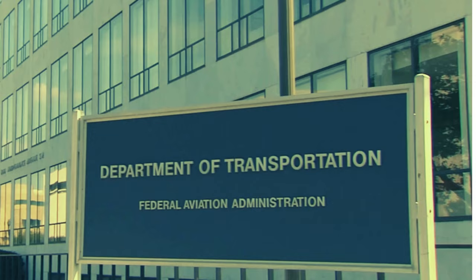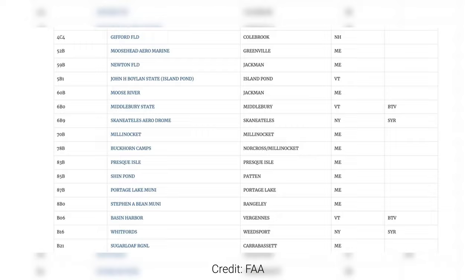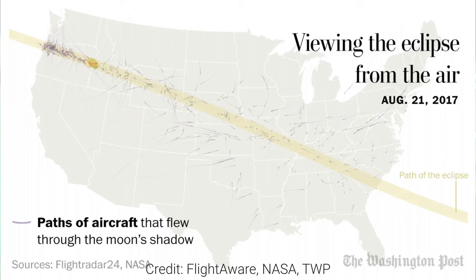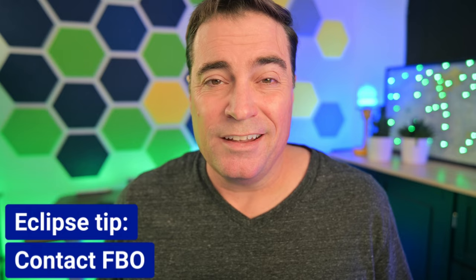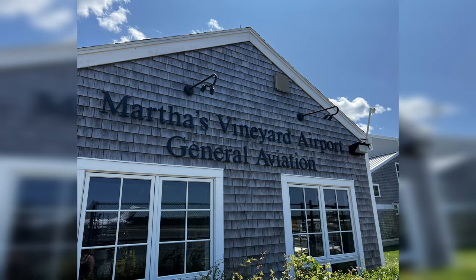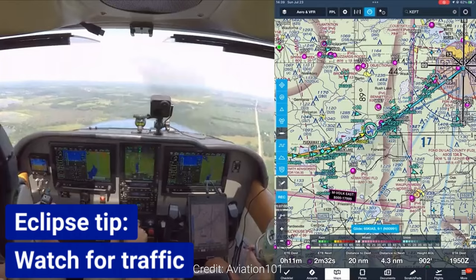So as pilots, what do we need to know? The FAA has provided guidance around operations during the eclipse. There are hundreds of airports in the path of this eclipse. During the eclipse of 2017, there was a huge uptick in the number of airplanes that went to smaller GA airports just to get a good view, and we should expect that this time as well. If you are planning on flying into one of those smaller GA airports, contact the FBO to make sure they have room for you and check for any special procedures. Be on the lookout for other airplanes and play nice in the sky.